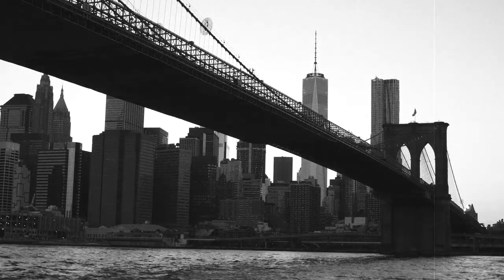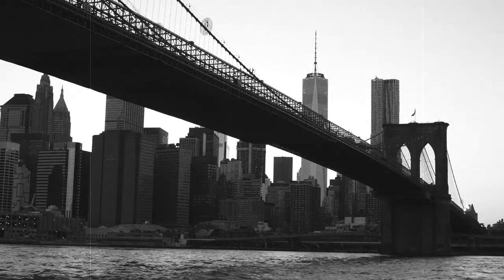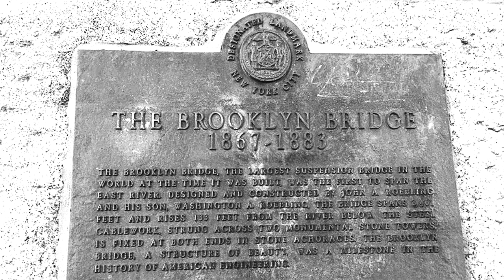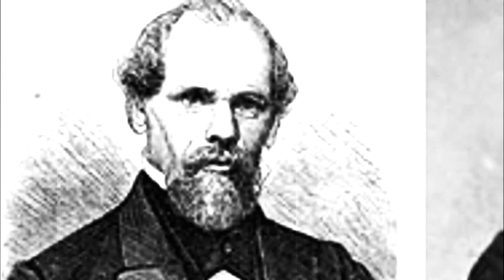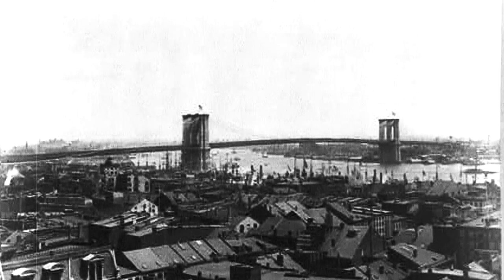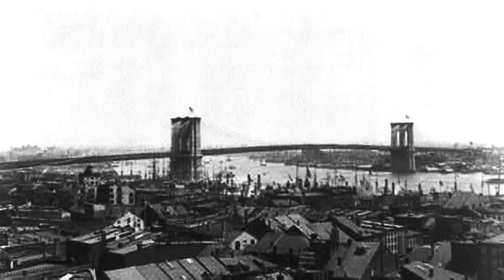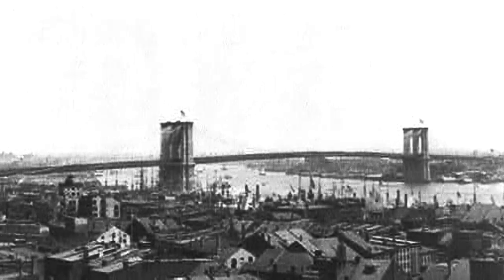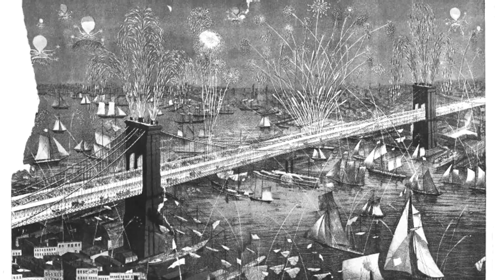There may be no toll to get across, but there is a death toll. In the end, the construction of the bridge claimed an estimated 27 lives, including that of its architect, Mr. John Roebling, leaving the completion of the bridge in the hands of his son, Mr. Washington Roebling. The bridge was opened on Thursday, the 24th of May, 1883, at the great expense of $15.5 million, discounting inflation. All of New York was in attendance, some even calling it the eighth wonder of the world.